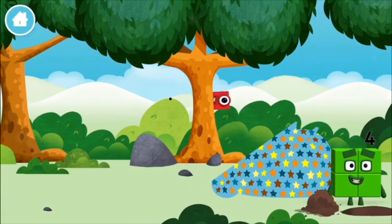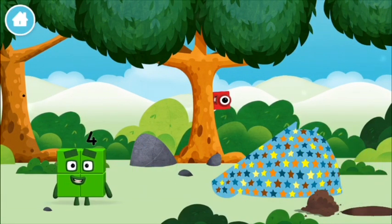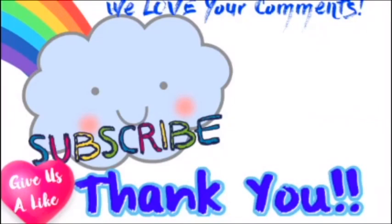You made a new number block! 3, 2, 1 plus 4! 2, 1 plus 5!